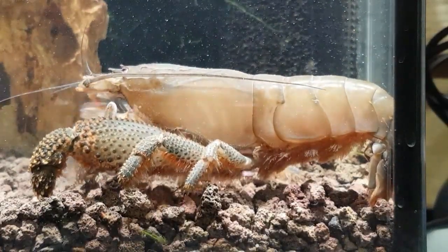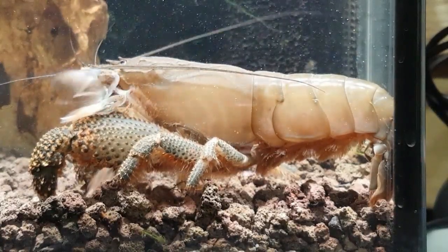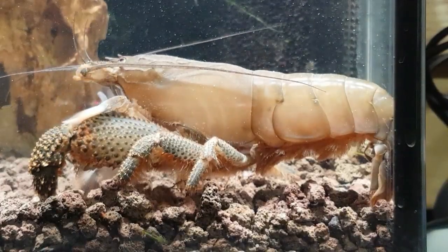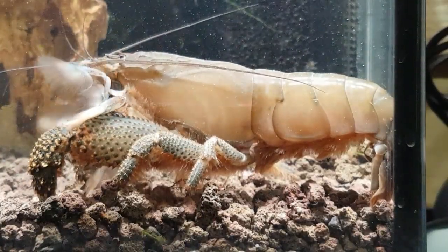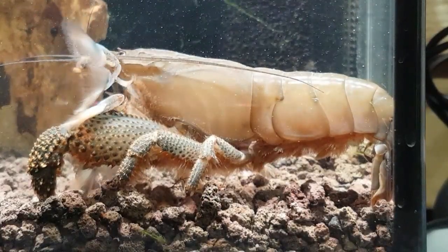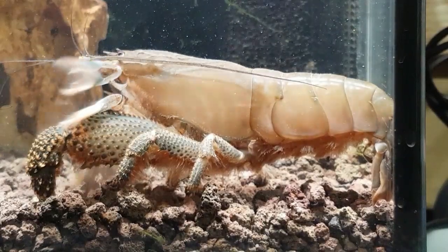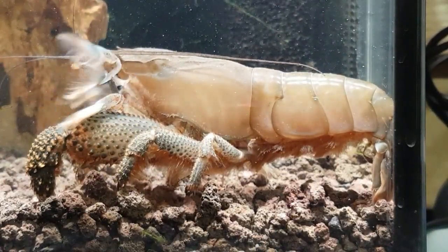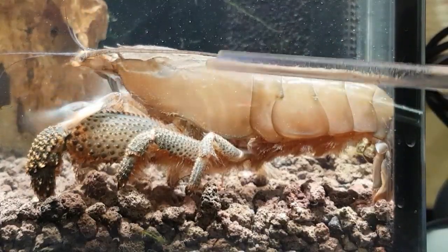These come from rivers and streams on the west coast of Africa, and possibly the south coast of South America as well. The periopods - the big front legs - have big hooks on them. They're used to hold themselves fast in the fast-flowing streams where they're from, so they can get a firm grip on the substrate and filter feed with their little arms going up like little baskets, waving around and catching little particulate foods out of the water.